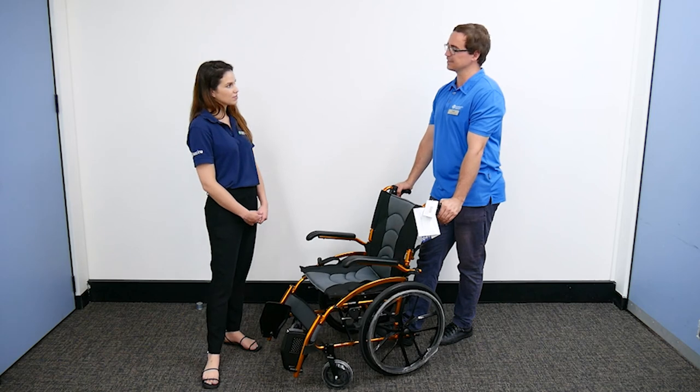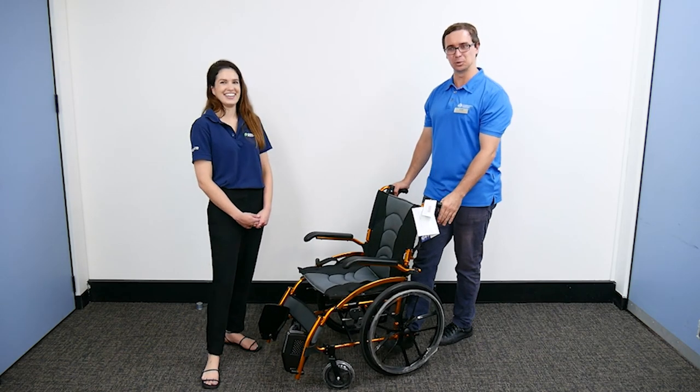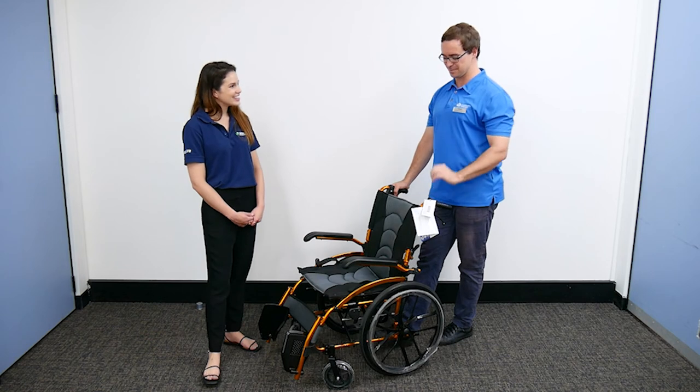I see that a lot with walkers as well - people saying 'I don't want that metallic blue walker, I would just like a black carbon fibre walker, please.'